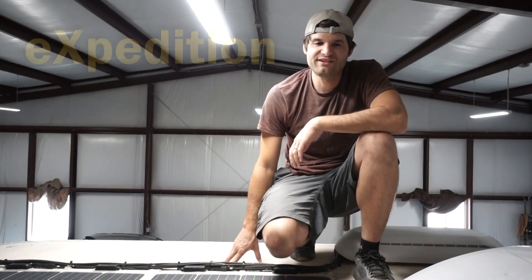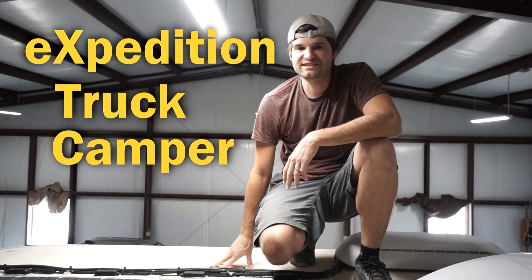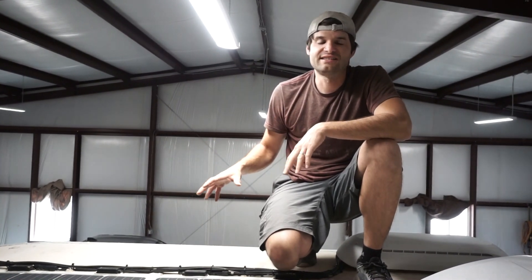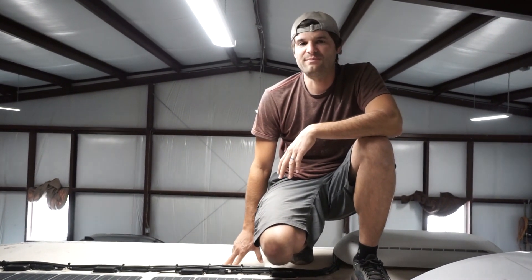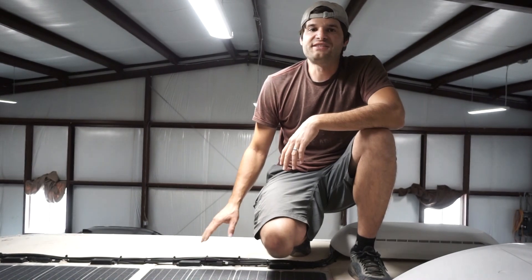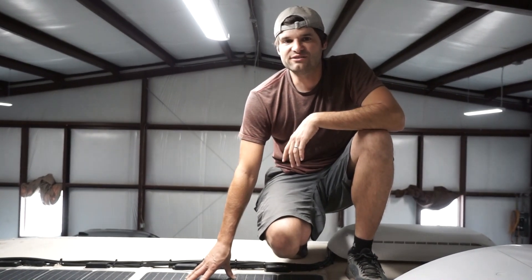Today we're going to talk about solar panels and how much solar you need, and that's going to come down to three different factors. There are a ton of videos out there describing how much your power draw is and how big your battery bank is relative to how much solar you need to recharge it. While those math calculations are great and you should do them, I'll tell you from a practical aspect how much solar you should probably have depending on how you want to use it.